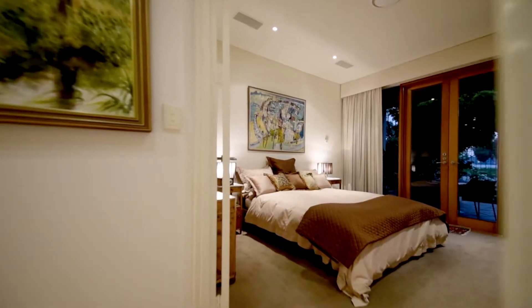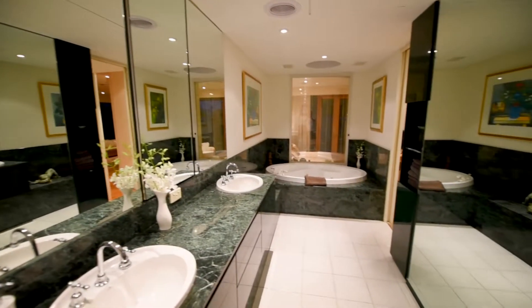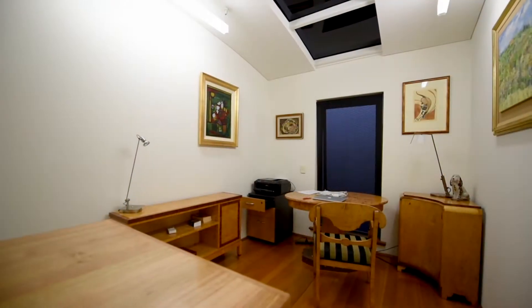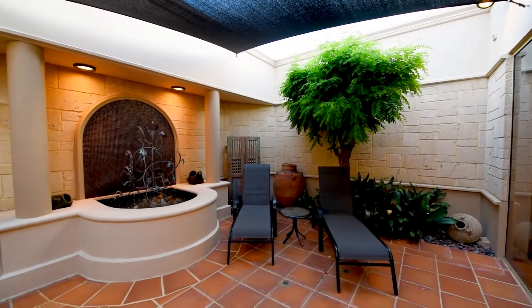A resort-style master bedroom with garden terrace to enjoy river views is complemented by a luxurious marble ensuite with a spa bath and easy access to a spacious walk-in robe. Discrete doors reveal split levels leading to a temperature-controlled cellar and storage area. Two well-appointed bedrooms with private courtyards and built-in robes complete this area.